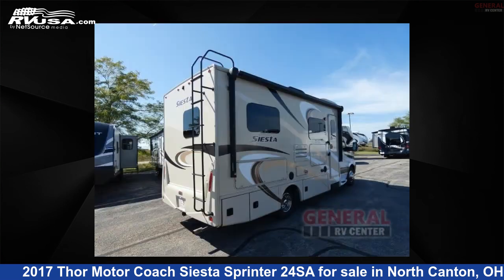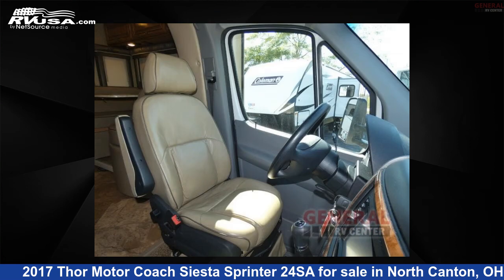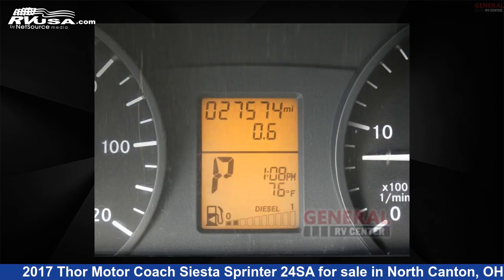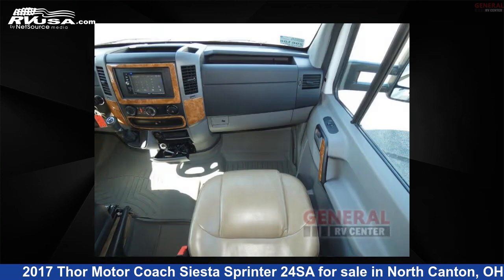This used Thor Motor Coach is 24 feet 0 inches in length and features sleep 6, slide out, and 40 gallons fresh water capacity. The floor plan layout of this Class C features bunk over cab, outdoor entertainment, and rear bath.